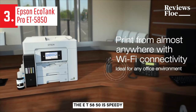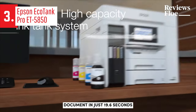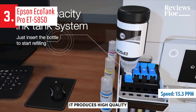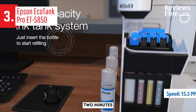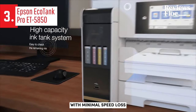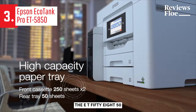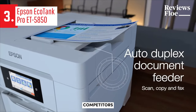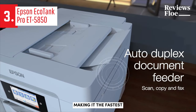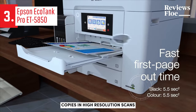Performance-wise, the ET5850 is speedy. It prints a five-page text document in just 19.6 seconds, equivalent to 15.3 pages per minute. It produces high-quality glossy photos in slightly over two minutes using the dedicated media tray. The printer also excels in double-sided printing, with minimal speed loss compared to single-sided prints. When it comes to copying, the ET5850 outshines many competitors, producing a black-and-white copy in a record 6.7 seconds, making it the fastest inkjet all-in-one. It's also quick at producing color copies and high-resolution scans.